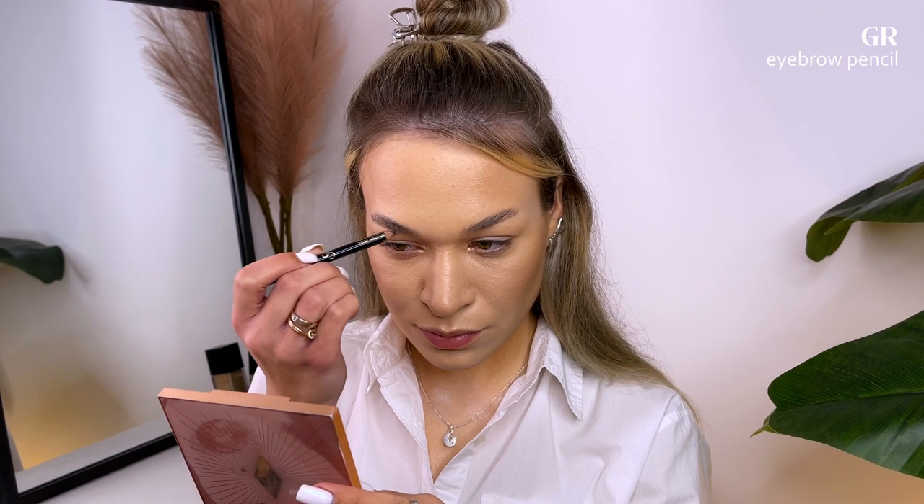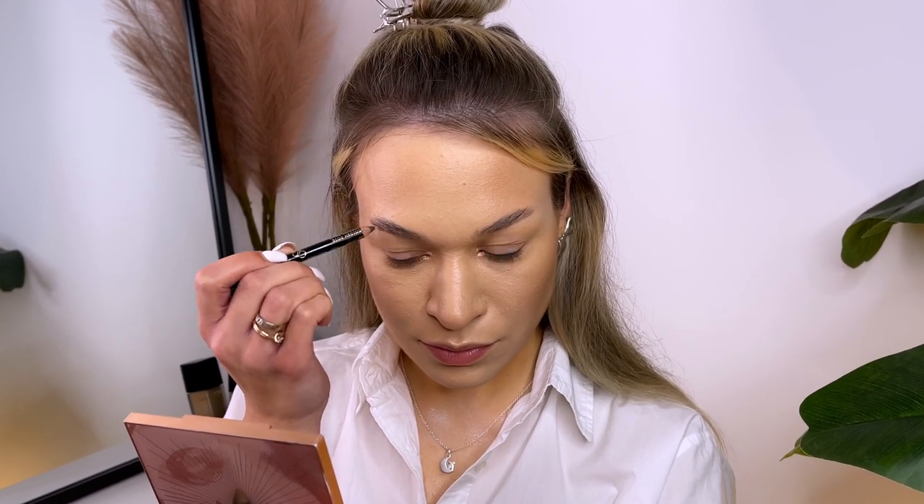Then I fill in the gaps with a pencil, and I try to make a straight line at the bottom of my brow.